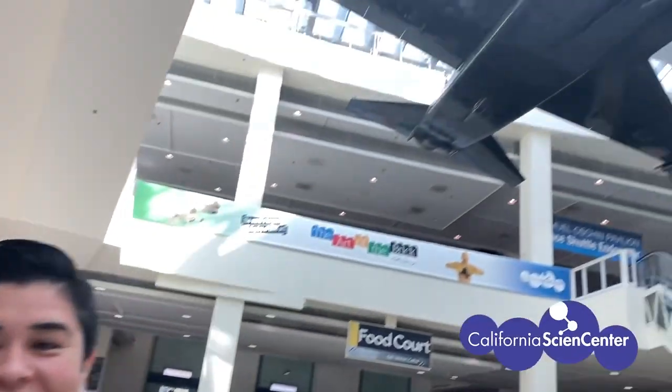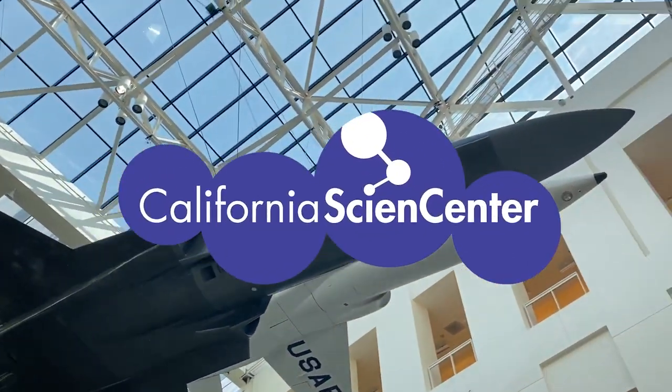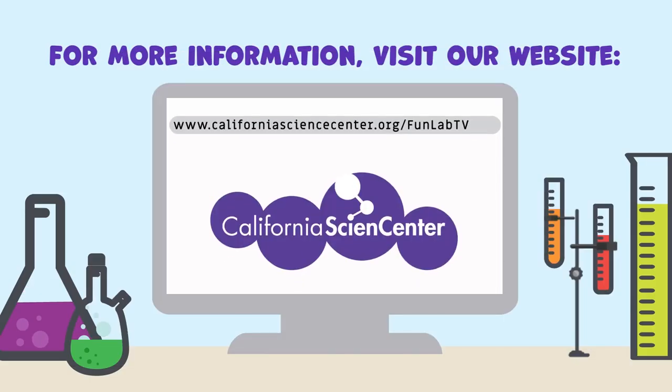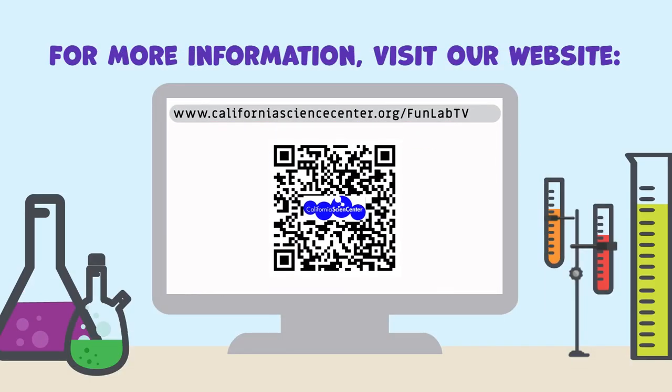Thanks for exploring with us! See you next time! For more information, ask an adult to help you get to our website at californiasciencecenter.org/funlabtv. See you there!